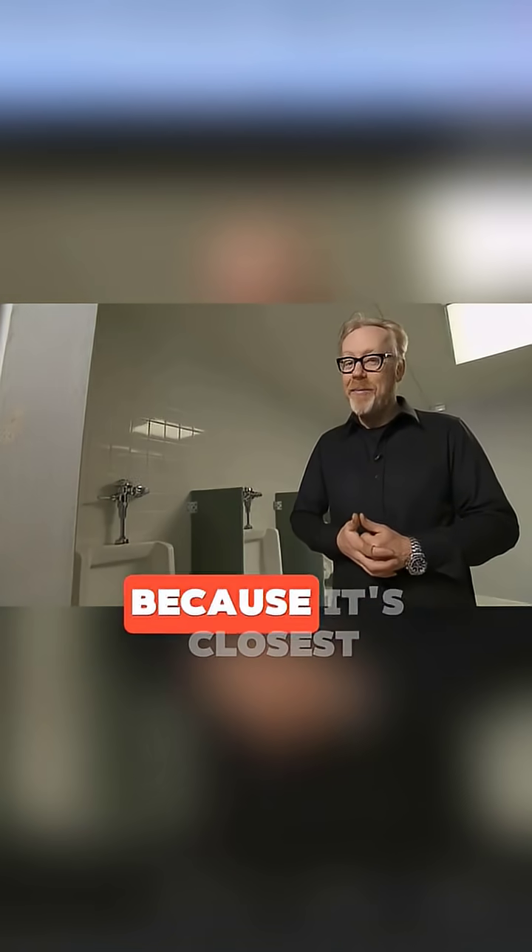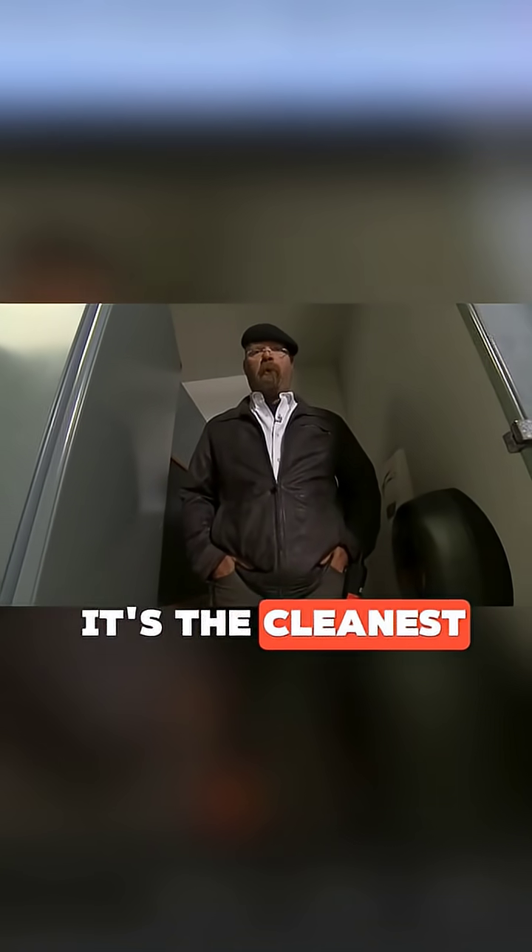It's said that most people prefer the stalls in the back of public restrooms, but there's controversy about the very first stall. Some believe that because it's closest to the door, it's the cleanest and least used. Others argue that being right by the entrance makes it the most used, and therefore the dirtiest. So, what's the truth?